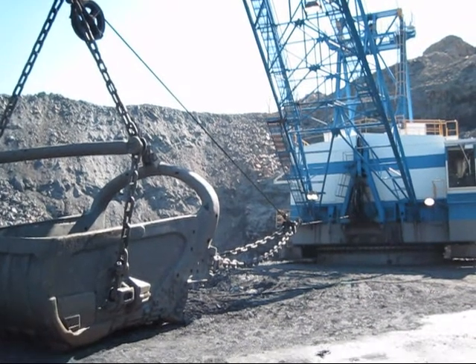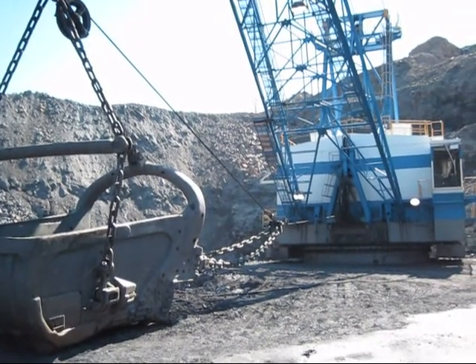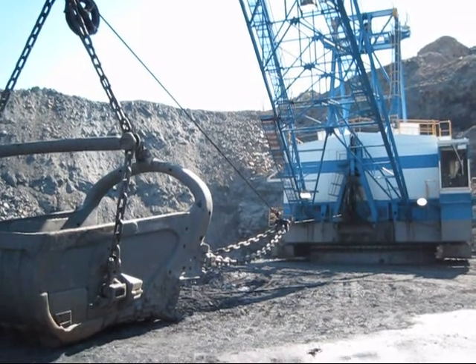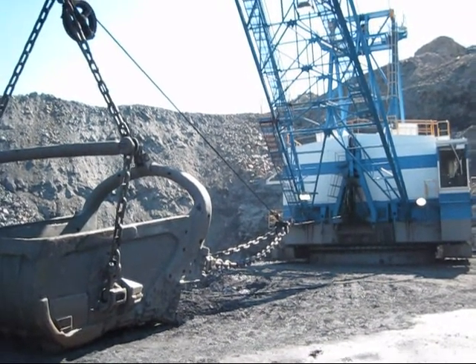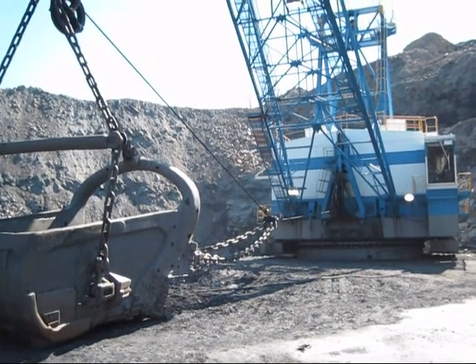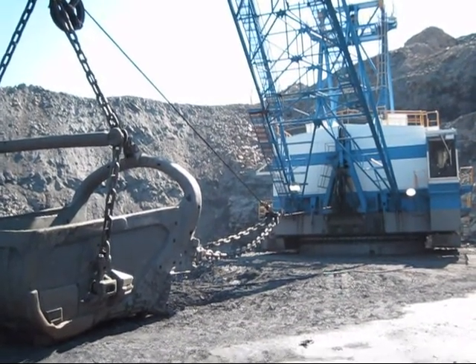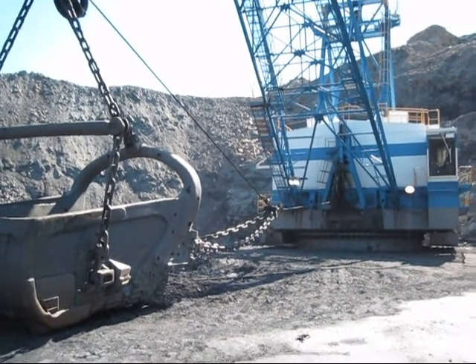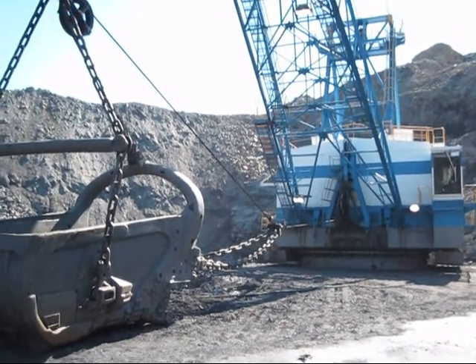When they decided to update the 7400 to the newer 7450, Marion did what they called blending the new with the old, and basically incorporated the features from the old 7400, the 195M crawler dragline, and also Marion's 8000 series of draglines to design the 7450, which you see right here.